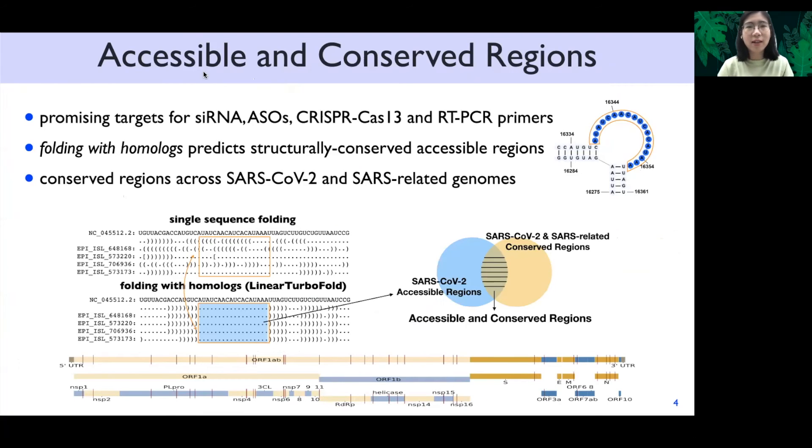Linear TurboFold can also identify accessible and conserved regions which are promising targets for COVID-19 therapeutics and diagnosis. We found that folding with homologs can help to predict structurally conserved accessible regions. In addition to high accessibility, we also require high conservation among SARS-related genomes.